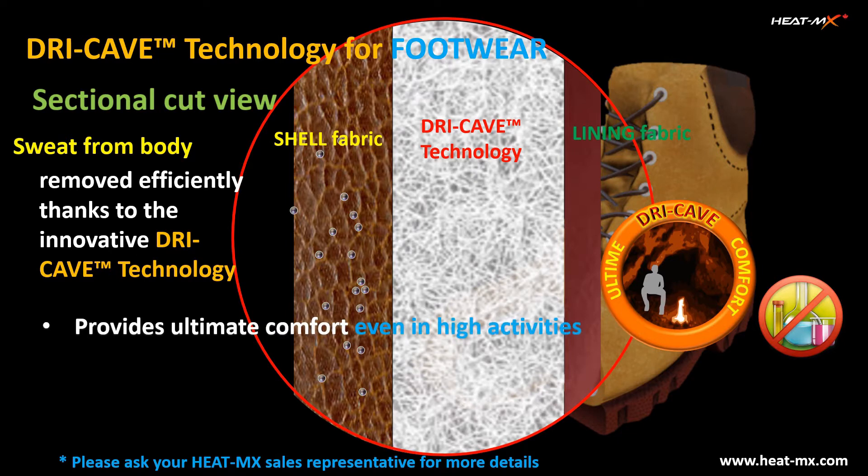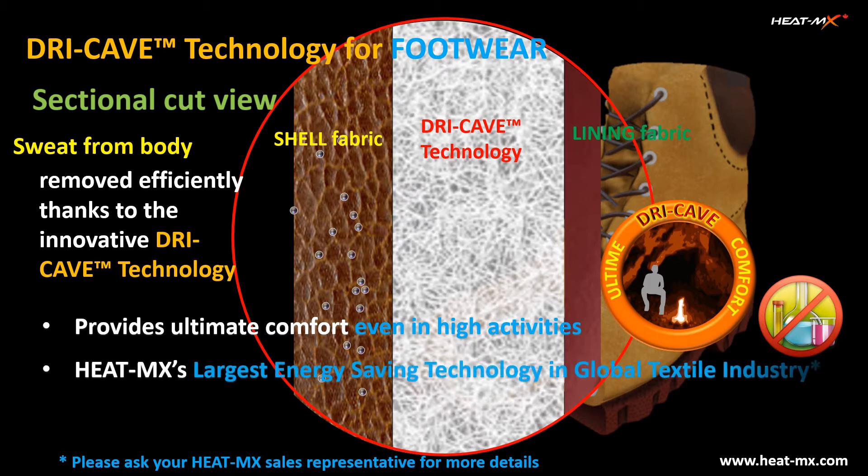The Dry Cave is a very important product feature, especially for footwear, to provide comfort even in high-activity conditions. The technology is also attested by a third-party laboratory to be the basis of the largest energy-saving technology in the global textile industry.